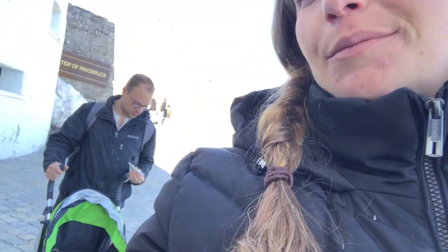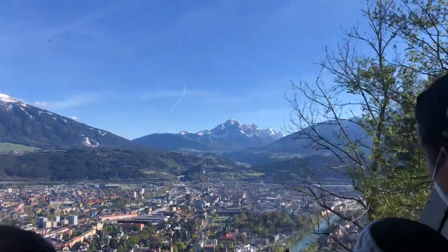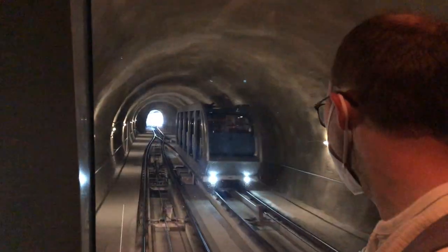We're going to head back down — and look who fell asleep. He's just so tired. We just finished doing the top of Innsbruck. It wasn't as cold as we thought. Now we're getting on the tram to take us back down to the city of Innsbruck.